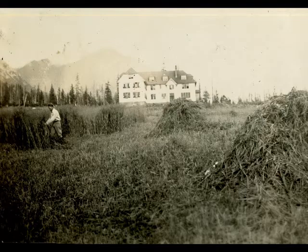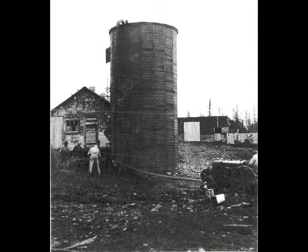A half-acre of barley was also put into the silo. Besides the above fodder, there was about a third of an acre of kale, which is to be fed to the cows and chickens.